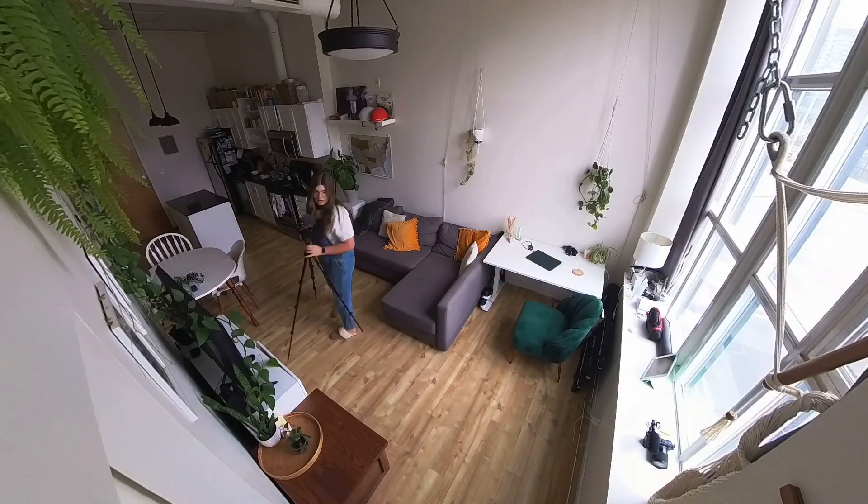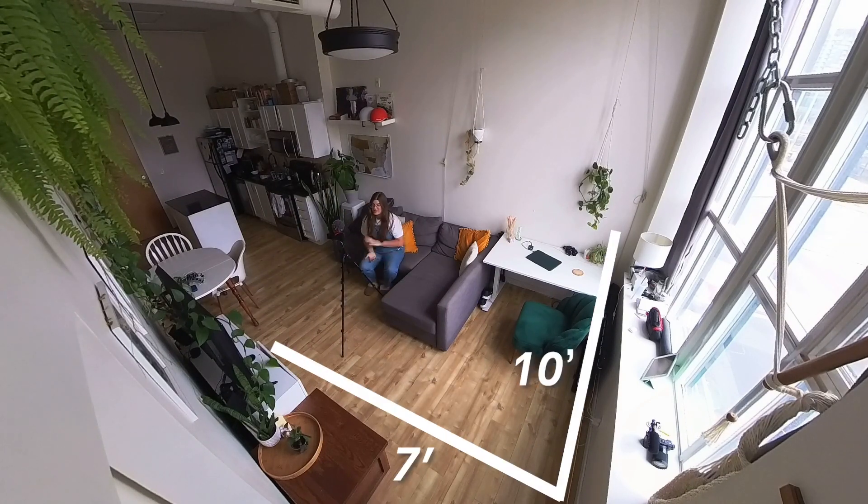If you're waiting until you have enough space to properly film your YouTube videos, then stop waiting. I make almost all of my YouTube videos in this 70 square foot space and I can make it look much bigger than that, and I'm going to show you how.